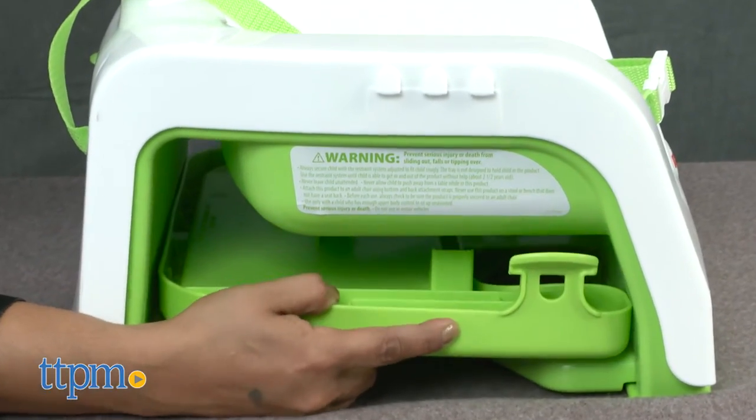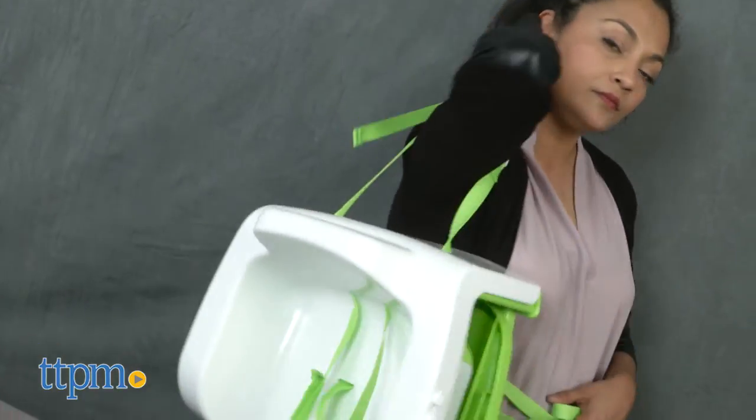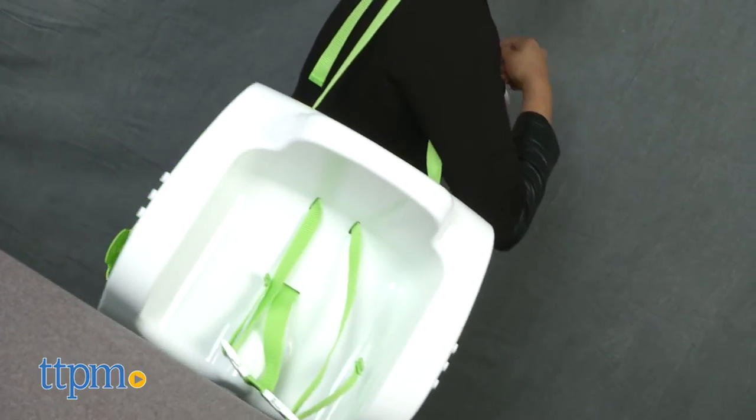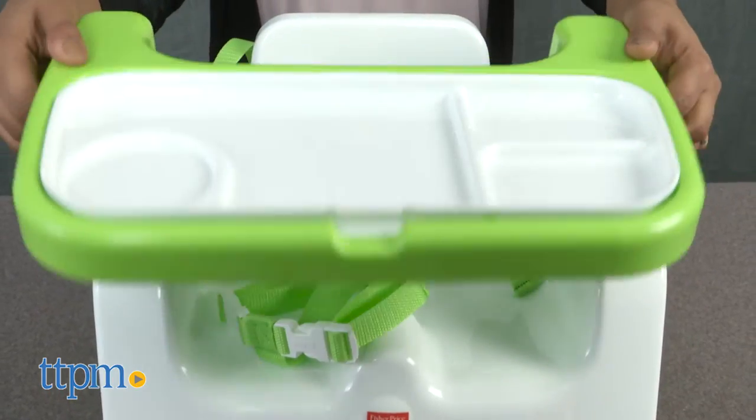The surface is smooth and seamless, which makes this very easy to clean, and a carry strap helps with taking this on the go. Overall, the Grow With Me booster is a great booster that does grow with your baby and is lightweight for travel.